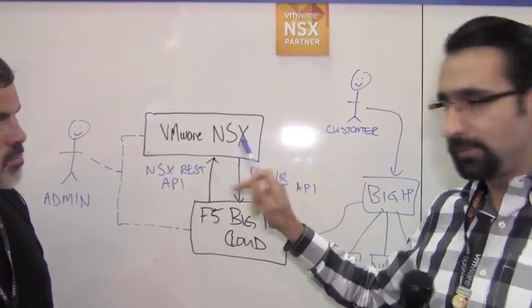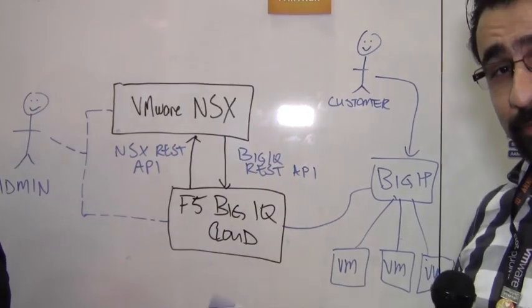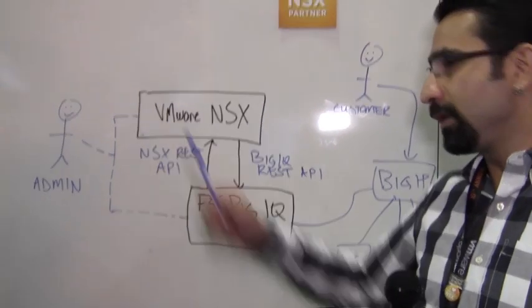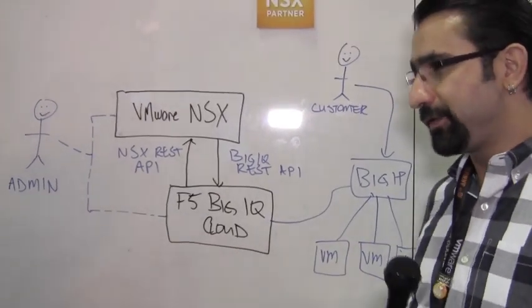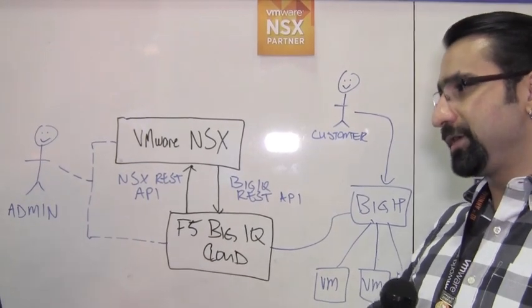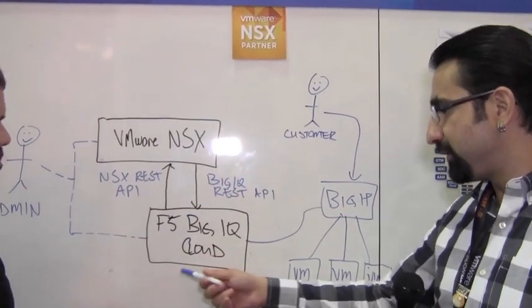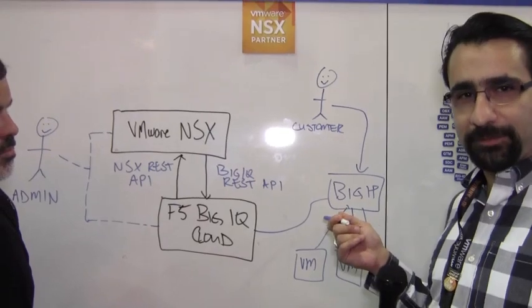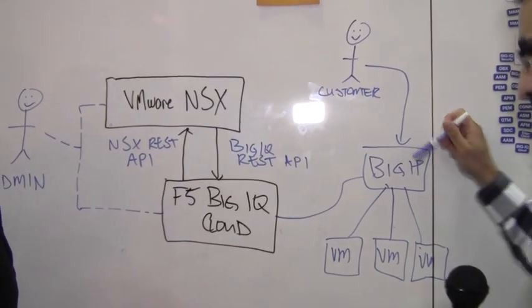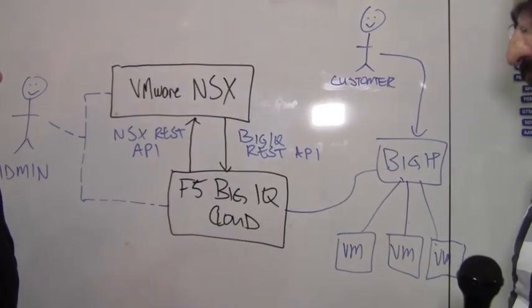It'll deploy services on top of BigIP to support your applications. If you've got NSX running in your environment and you've got F5 BigIQ Cloud — our central management platform — those two have integrations through REST-based APIs. An administrator can log into NSX, say they want to provision F5 services within their VMware environment, select an iApp template from F5 — which allows configuring anything F5 offers — provision it, and BigIQ will then talk to our BigIP platform, configure those services, and the customer accesses the app through F5.